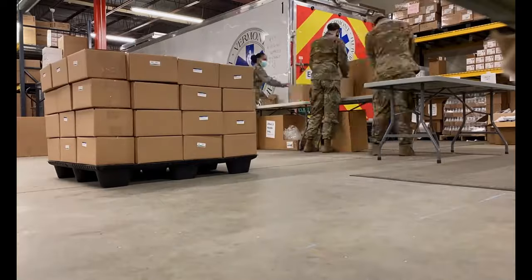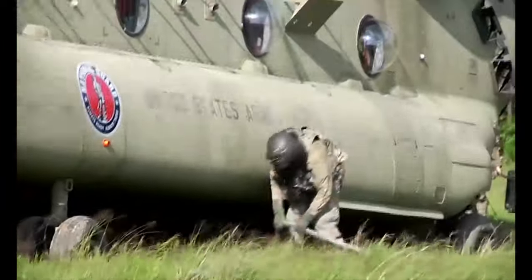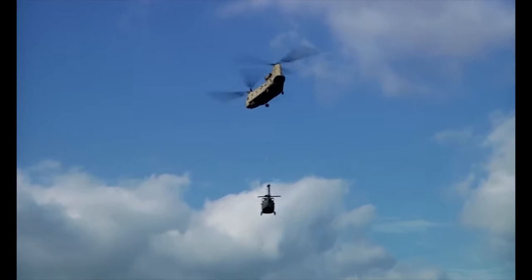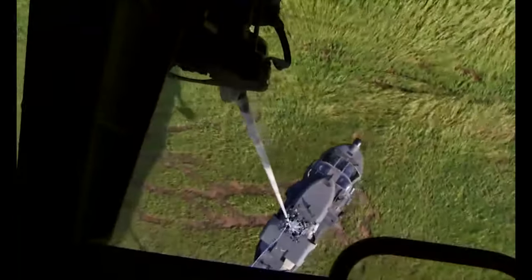The Vermont National Guard, like the National Guard in every state, has both an Army and Air Force component. In total, we have four units commanded at the O6 level, or by a colonel.